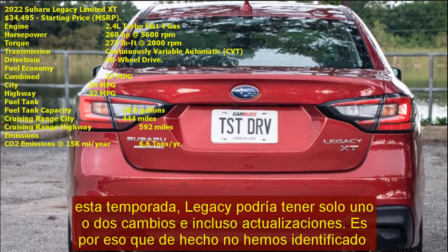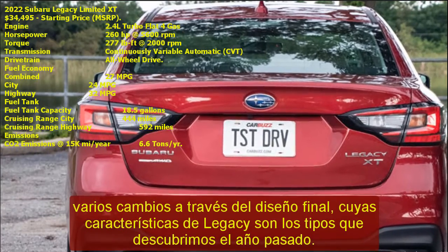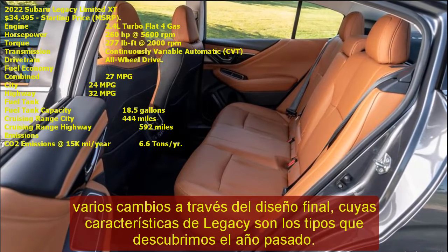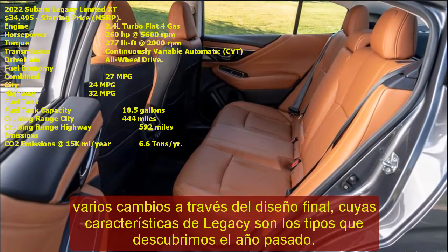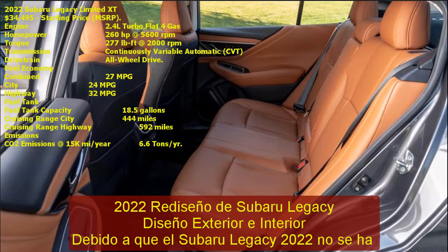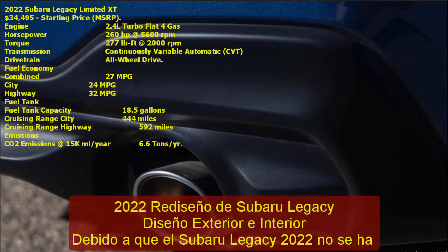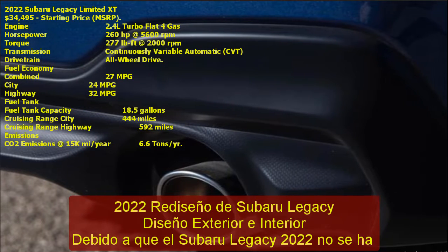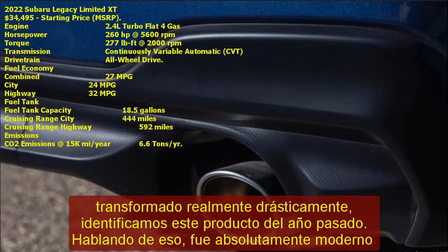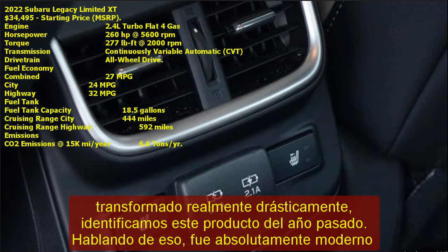2022 Subaru Legacy Redesign: Exterior and Interior Design. Because the 2022 Subaru Legacy is not drastically transformed, we can identify this model from last year. It was modernly and nicely developed, created to match the most refined styles in the class. New resources supply stability and improved handling while boosting quietness in the cabin. The design includes a more sleek seam and superior, vibrant design for a new generation of consumers.